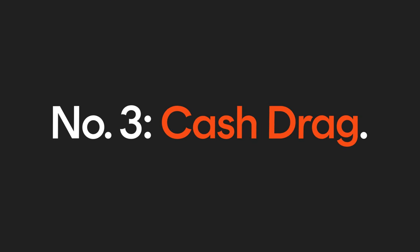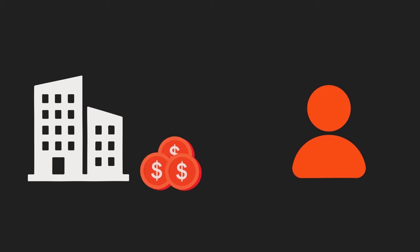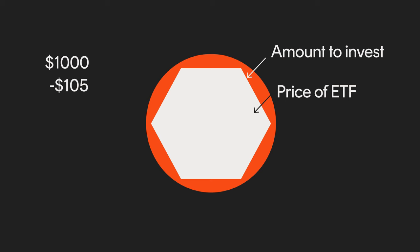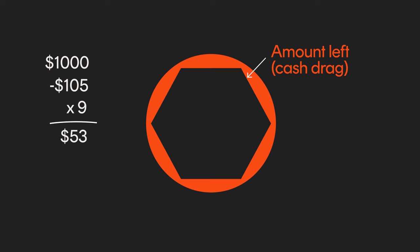Number three: cash drag. Cash drag is a hidden cost that's often overlooked by investors. This is the cost of leaving parts of your money uninvested when it's sitting as cash — it's where you intend to invest but haven't pulled the trigger yet. This can occur when you receive dividends that haven't yet been reinvested, or even just the time it takes for your money to get from your bank account into your trading account. Another source of friction can be residuals left over from needing to purchase whole units in an ETF or whole shares. For example, if you had $1,000 to invest but wanted to buy an ETF with a price of $105, you'd be left with $55 sitting in cash.